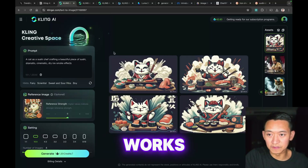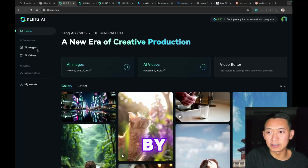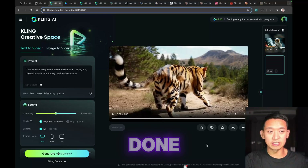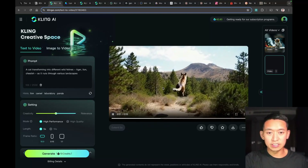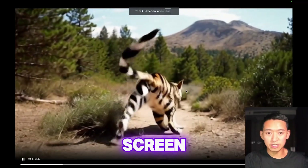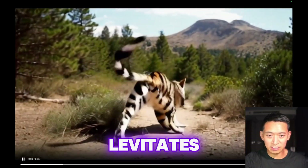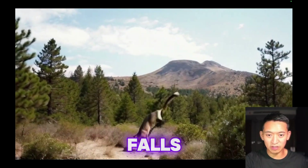We'll go for dinner now and hopefully the video will be done by the time I get back. Okay, our first generation is done — let's go full screen. You have this cat, it's transforming but it levitates and is still transforming, then it falls back down.